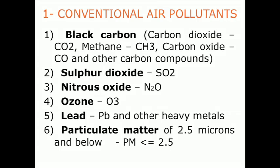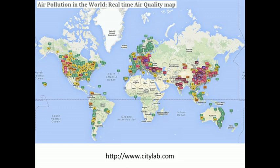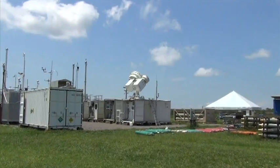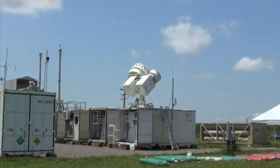All of them are dangerous for the health of living beings. Since they are the product of human activities, their concentration is the highest above the most populated industrial cities of the world. Over there, they are usually monitored by observation stations.